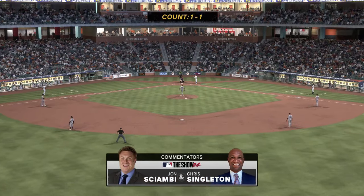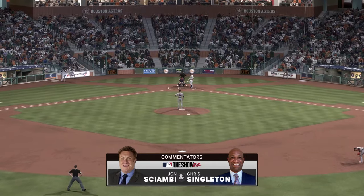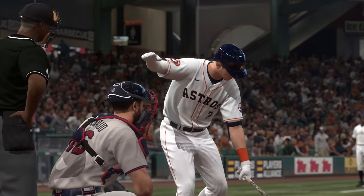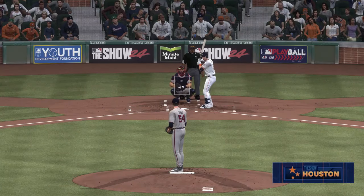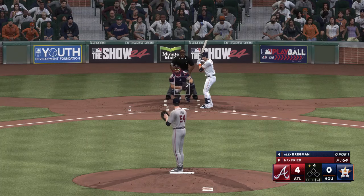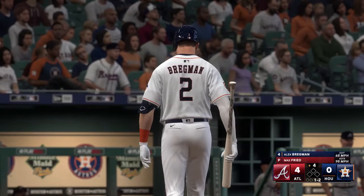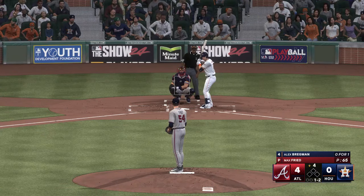Back here in Houston — John Chomby and Chris Singleton with you. Leading off the bottom of the fourth: Alex Bregman. A foul ball makes it one and two. He's been pitching well, but we'll see what kind of adjustment the hitters make this second time through the order — we'll know if he's got really good stuff in this one or not.